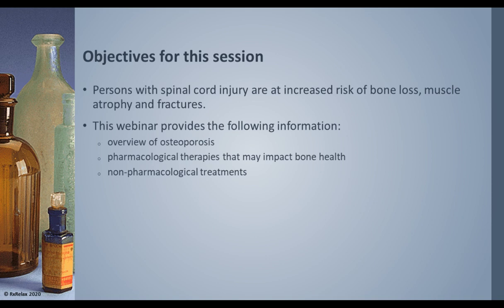We know that people with spinal cord injury have a much higher risk for osteoporosis, so we'll focus on them. The medicines have not all been tested or clinically tried on people with SCI, so I'll give some information not specific to SCI, but I'm going to cover an overview of osteoporosis with all the pharmacological and some non-pharmacological treatment options.